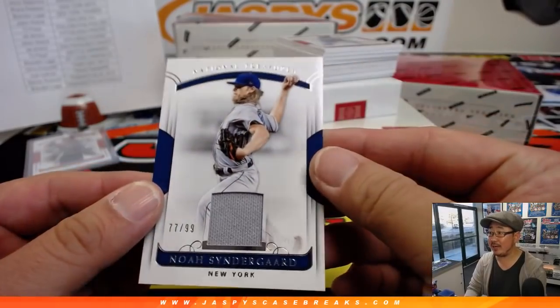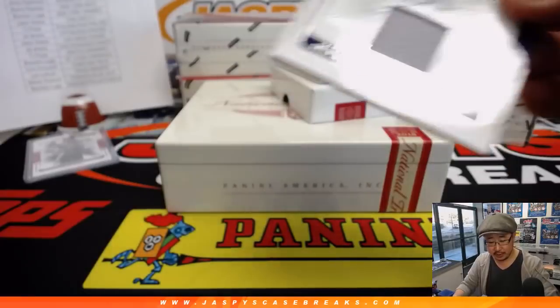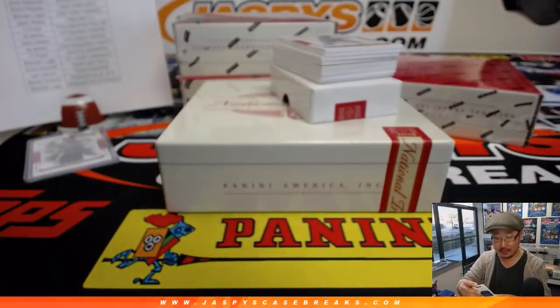77 out of 99, we got Noah Syndergaard — Thor — game use material right there for Shane and the Metropolitans.